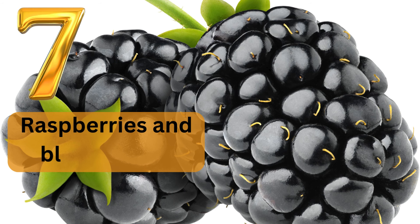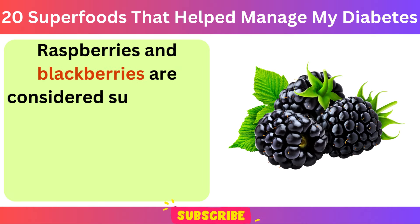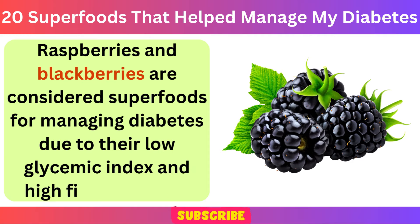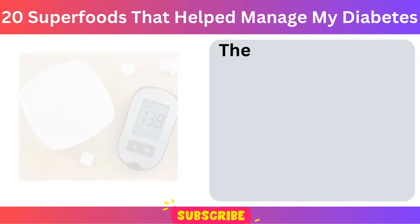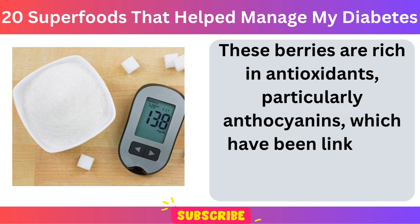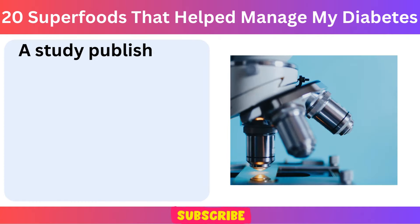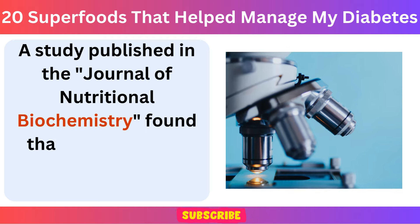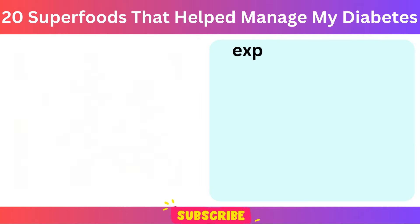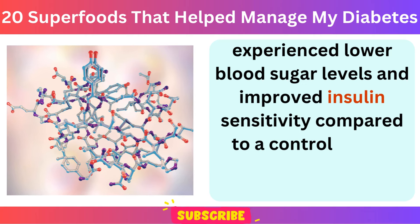Number 7: Raspberries and Blackberries. Raspberries and blackberries are considered superfoods for managing diabetes due to their low glycemic index and high fiber content. These berries are rich in antioxidants, particularly anthocyanins, which have been linked to improved blood sugar control. A study published in the Journal of Nutritional Biochemistry found that rats fed a diet supplemented with blackberry extract experienced lower blood sugar levels and improved insulin sensitivity compared to a control group.